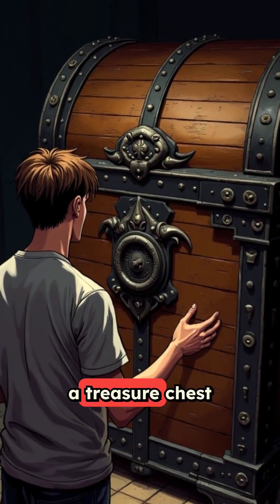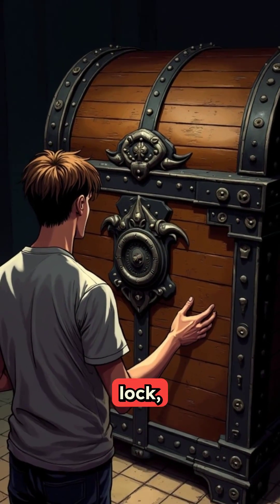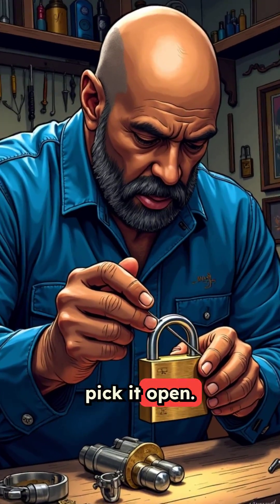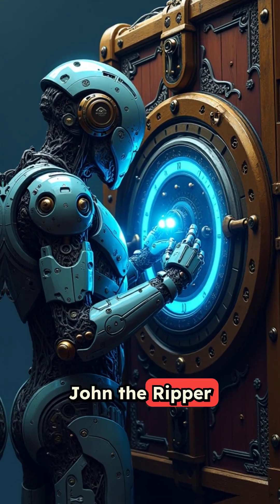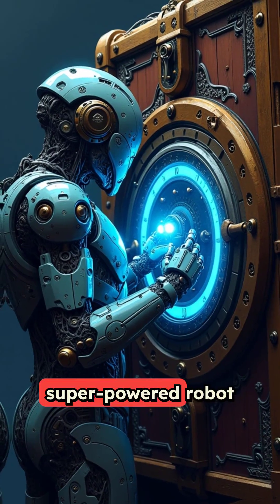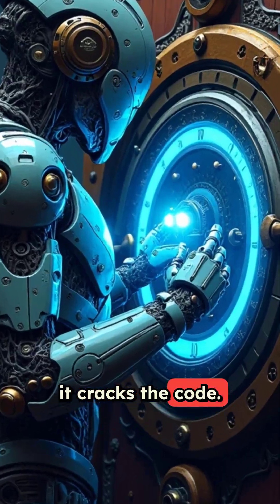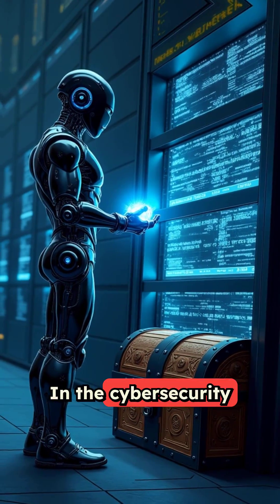Imagine you have a treasure chest with a combination lock, but you forgot the code. A normal locksmith would carefully pick it open. John the Ripper is like having a super-powered robot that tries millions of combinations per second until it cracks the code.